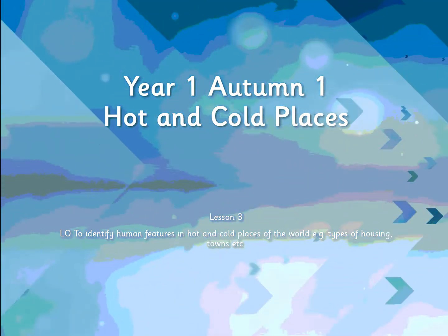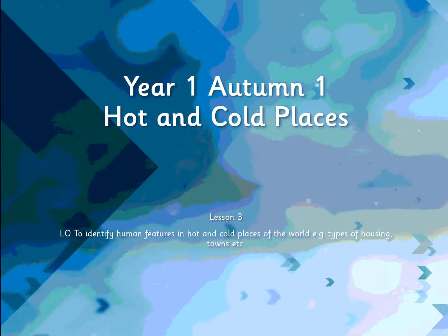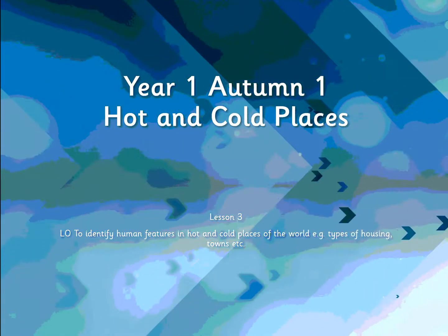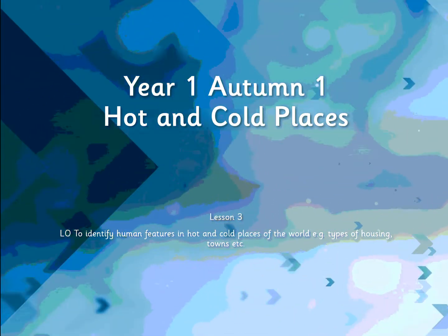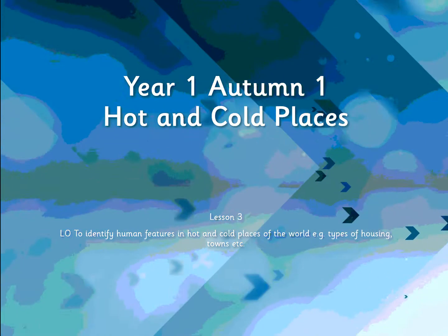We've got two videos. The first one deals with cold places and focuses on a particular group of people who live in the Arctic. And the second video looks at hot places in general, but there is a section that deals with the Bedouin, who are people who live in desert places.